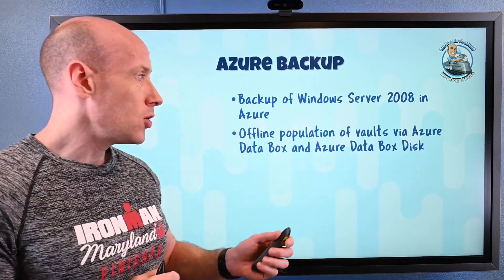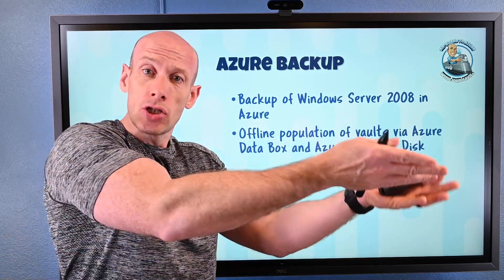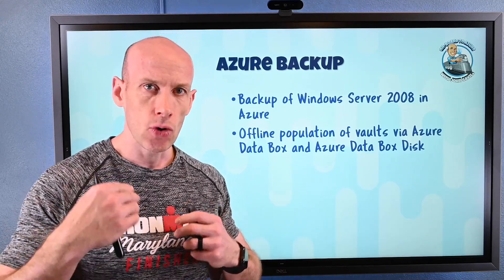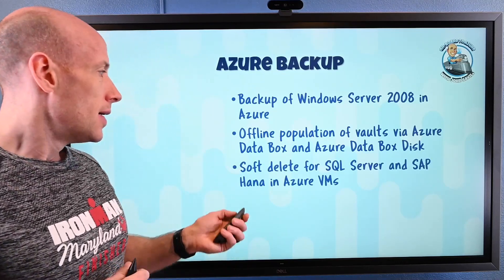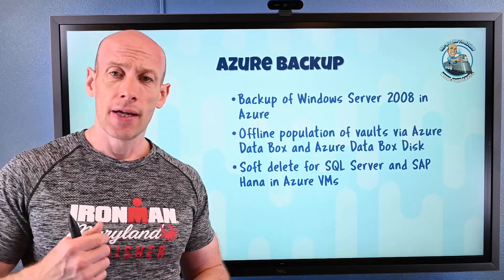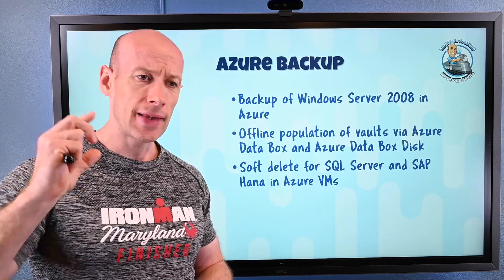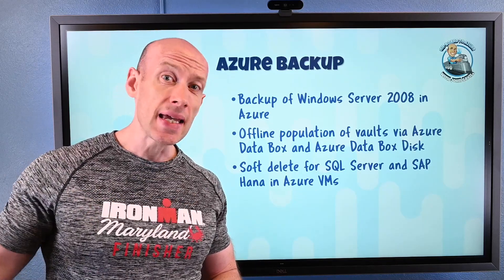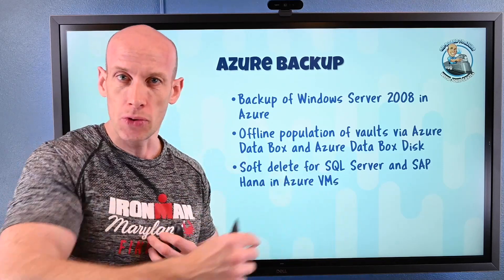I can also use Azure Data Box Disk — individual disks where I copy the data, ship them to the Azure data center, and they'll hydrate that into my backup vault. So now I can do an offline population of my backup vault. Additionally, there's now Soft Delete for SQL Server and SAP HANA running in Azure Virtual Machines. Soft Delete means if I delete something, rather than it being gone, for 14 days I can actually get that data back — and there's no cost to me for that 14-day period.